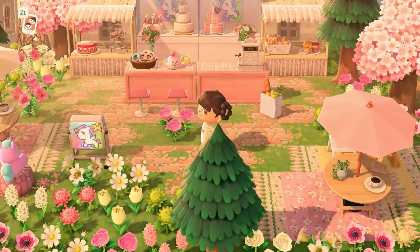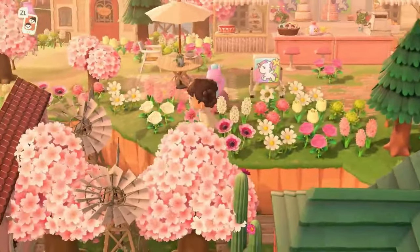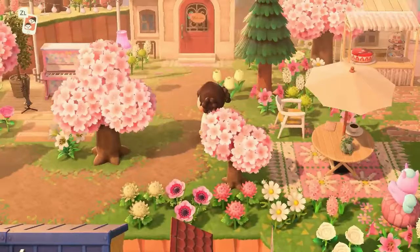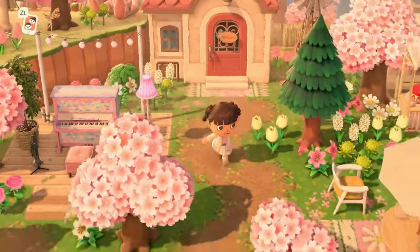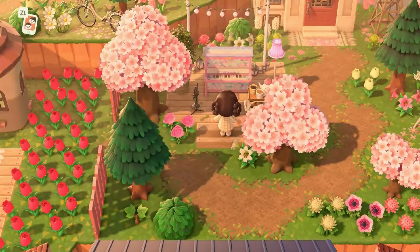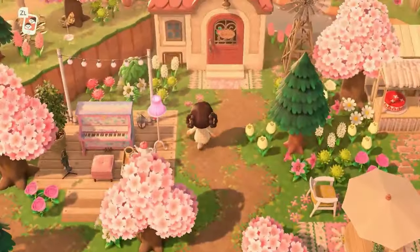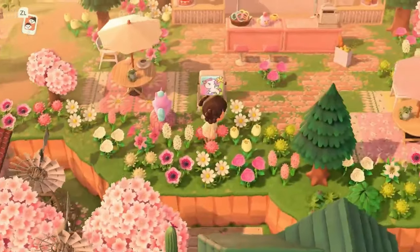So we have our cute little bakery over here. Of course, we have seating in case anyone wants to stop and enjoy a little treat. We do offer entertainment at Meringue's bakery — we have our little street piano. I didn't know that came in pink, but when I saw it in pink I was like, it needs to have a place on this island. I thought it was super cute, I really loved it.